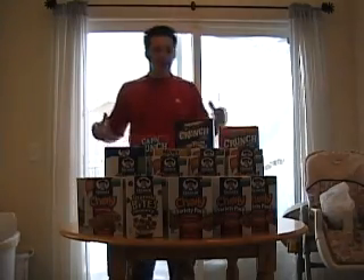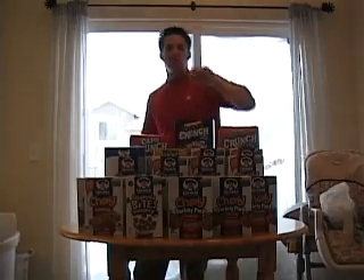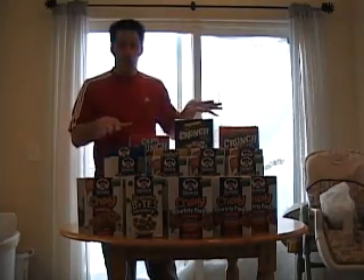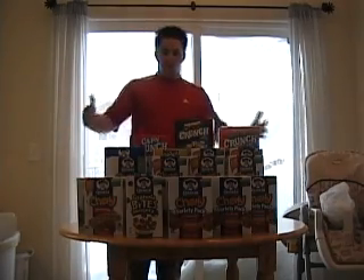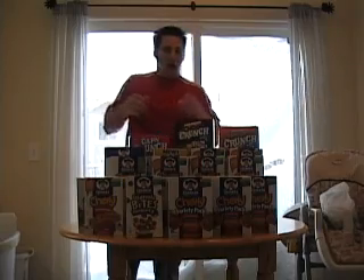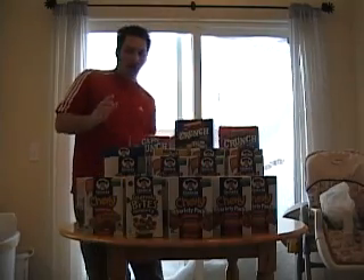What we have in front of us is about 60 boxes of granola bars and cereals. There wasn't enough room — the rest of it's in the cabinet. This is a majority of what we stocked up on.